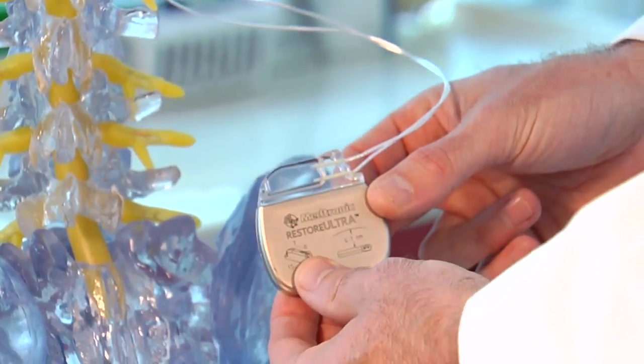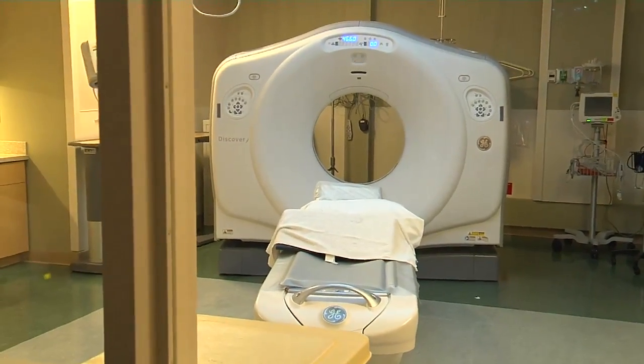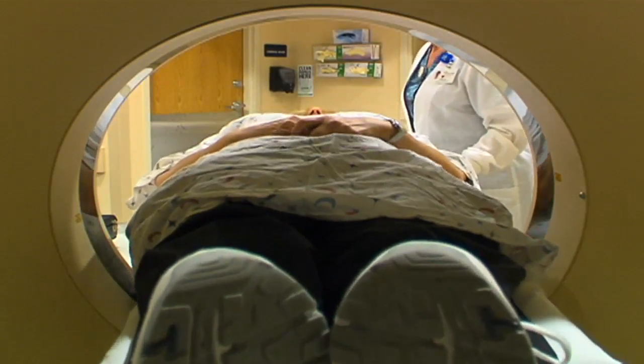These devices have been used for decades with one drawback. We're seeing more and more of our patients coming to us with some sort of implantable electronic device. As many as 70 percent of patients who have an implanted device will need an MRI scan in the future, and many of these devices are incompatible.